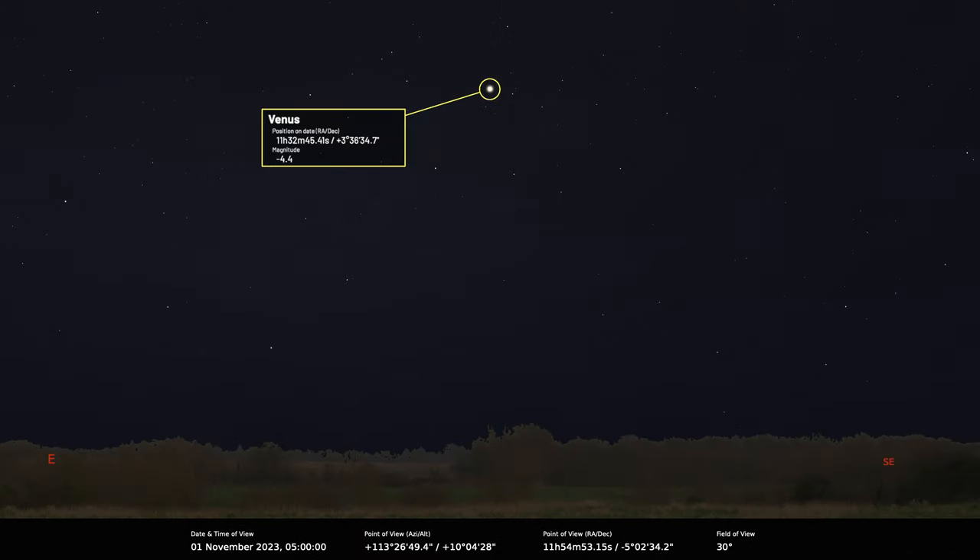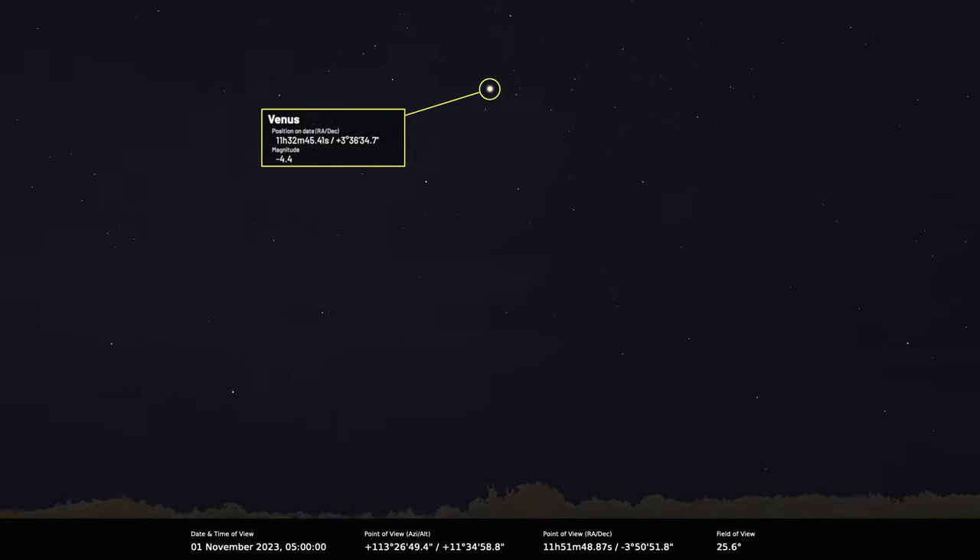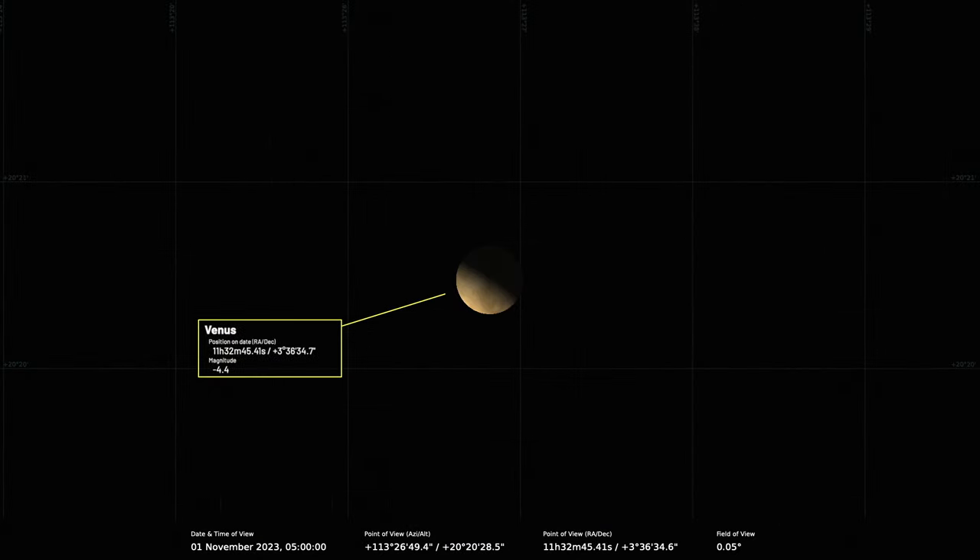The planet Venus is blazing away in the morning sky. In October it passed through dichotomy, so it was 50% illuminated. Now the planet is moving away from us, so it's in a waxing gibbous phase, but still quite prominent in the morning sky. On the 1st of November it's about 54% lit and appears 22 arc seconds across, which is a decent size.